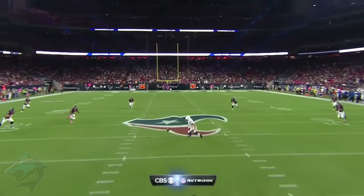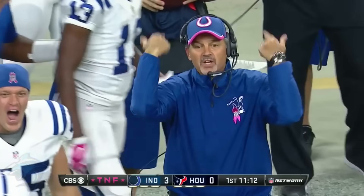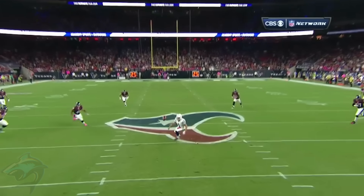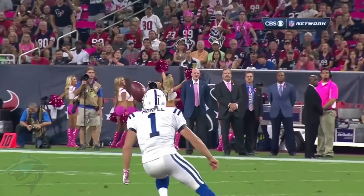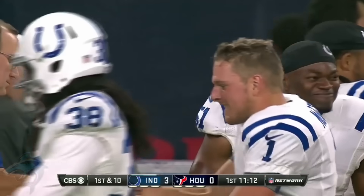Next we have Pat McAfee recovering his own onside kick. They're the only team in the league this year to do this. I'm sure they knew this in the game plan. Nobody turned in — look at this! McAfee like he's the only man on the field. Trick plays with their special teams.